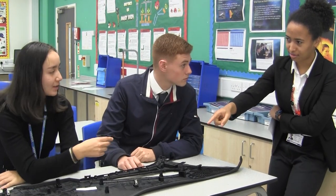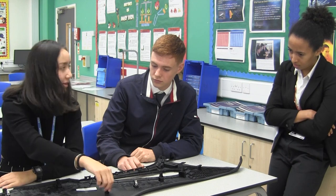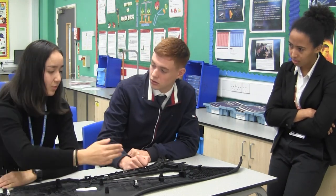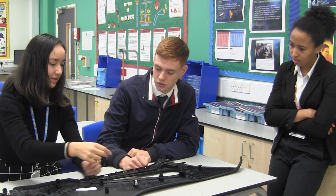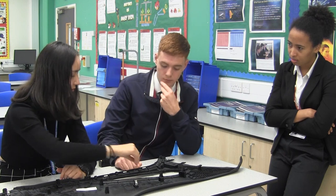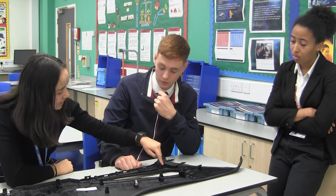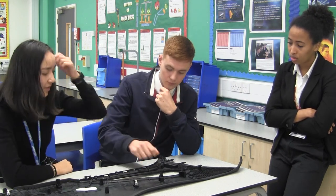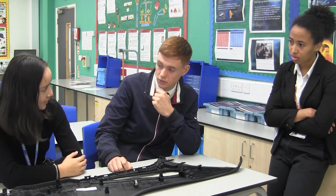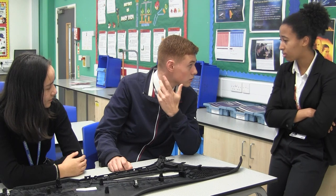One thing we are particularly proud of is our extracurricular provision. We take students to the monthly evening lectures at Birmingham University run by the Institute of Physics. There are usually some really interesting topics from astronomy to engineering and to measurement. We also make sure that we visit the medical physics department at the QE hospital to see their £3 million cyberknife and how they use physics there.